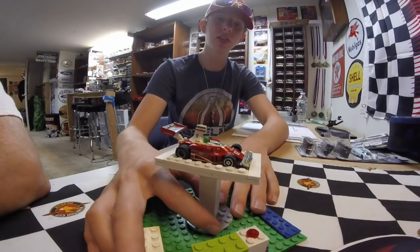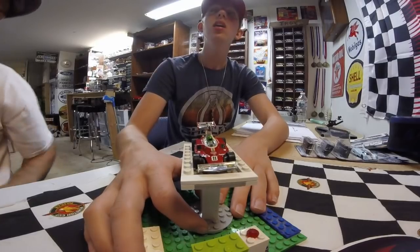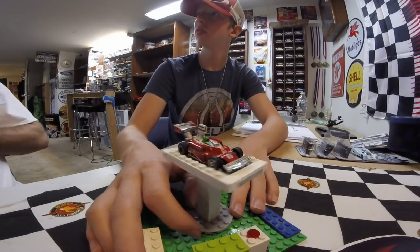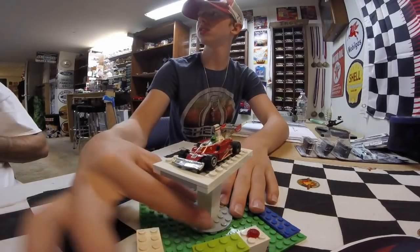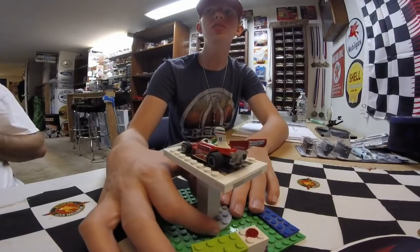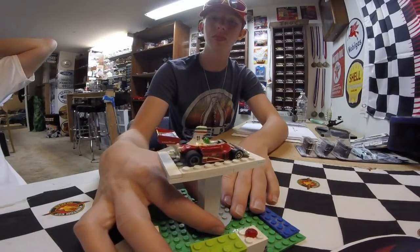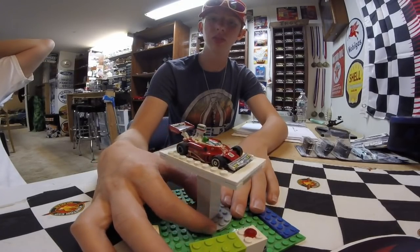Especially the F1. Within our slot car group we haven't really raced F1 cars — well, we did at Doug's that one time, we ran G Plus full body F1 cars. And other than the driver's challenge that one time, the other guys don't have any of these. That's something everybody in our group is trying to get — an F1 G Plus car.